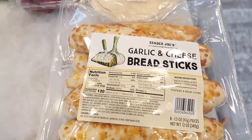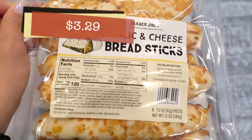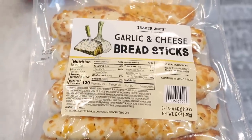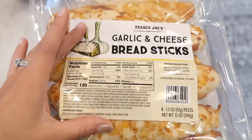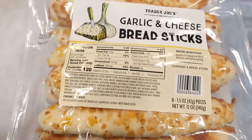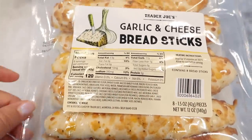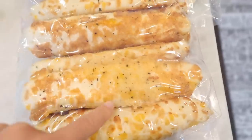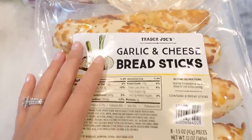I wanted to get something I haven't purchased in a very long time — the garlic cheese bread sticks. These have been around Trader Joe's since I started working there eight years ago. They're really good, a little dry I will say, but if you heat them up they're delicious and perfect for dipping in marinara sauce. I always check the back to see how much cheese is on there — that's how I pick them.